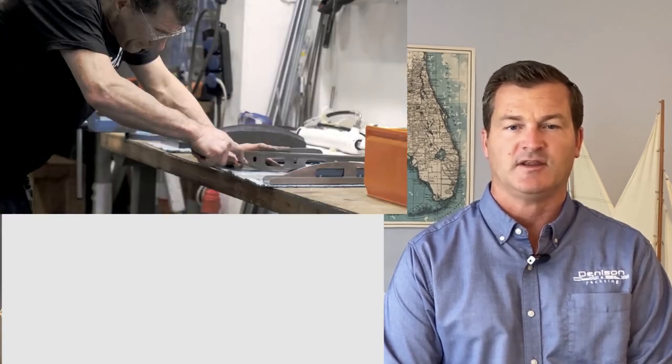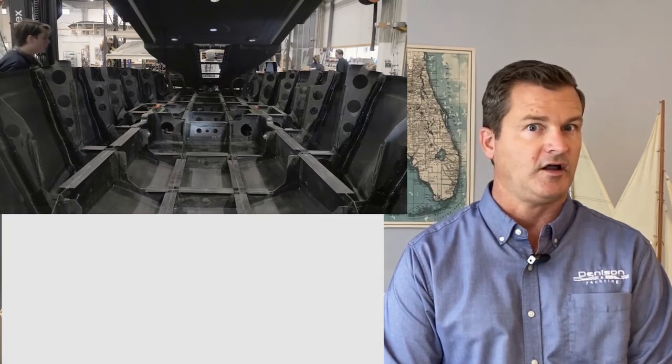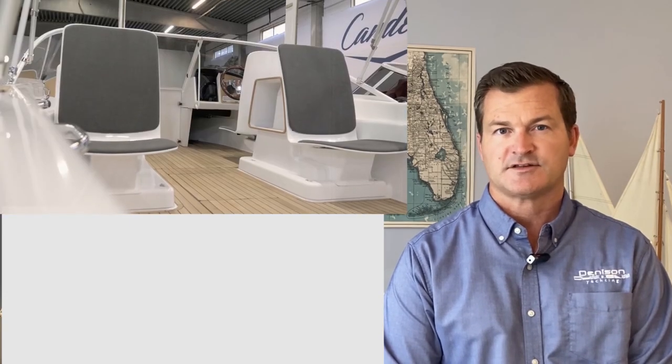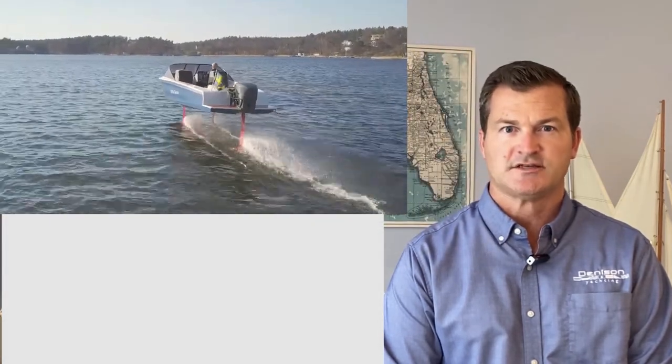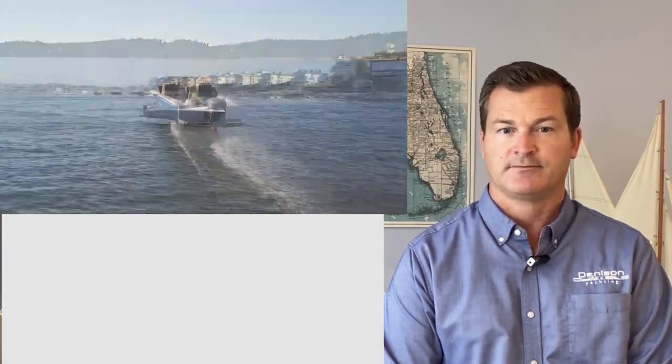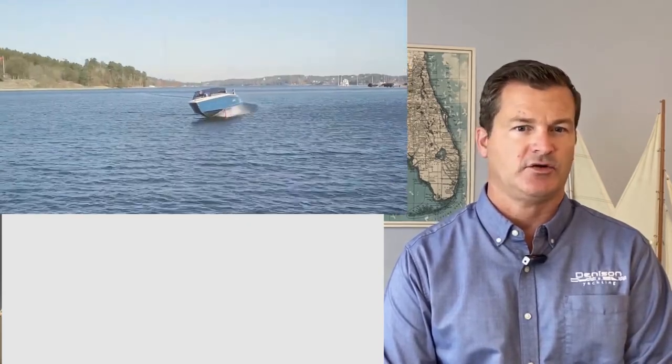First, we're going to show you the carbon fiber layup of this hull. This boat manufacturer used advanced fluid dynamics to model the hull and the hydrofoil for this design. All factors have been considered to create the most efficient hull design as well as the lightest weight, sturdiest, and strongest for the mission. In addition to the carbon fiber and fluid dynamics, there are other things that go into this.